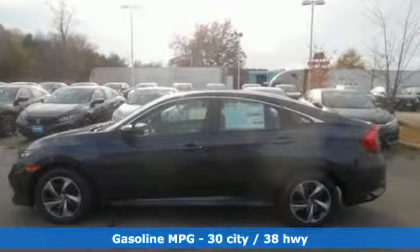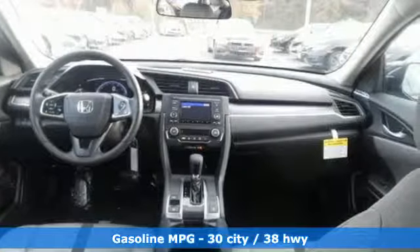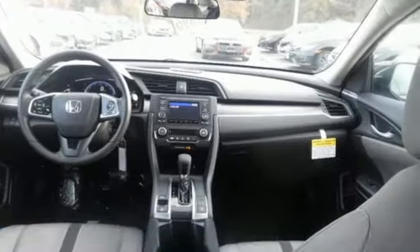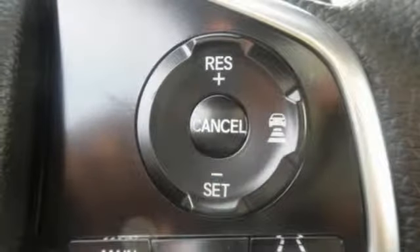External memory control, wireless phone connectivity, air conditioning, power windows, manual tilting steering column, inline four-cylinder engine, gas pressurized shocks, and streaming audio.